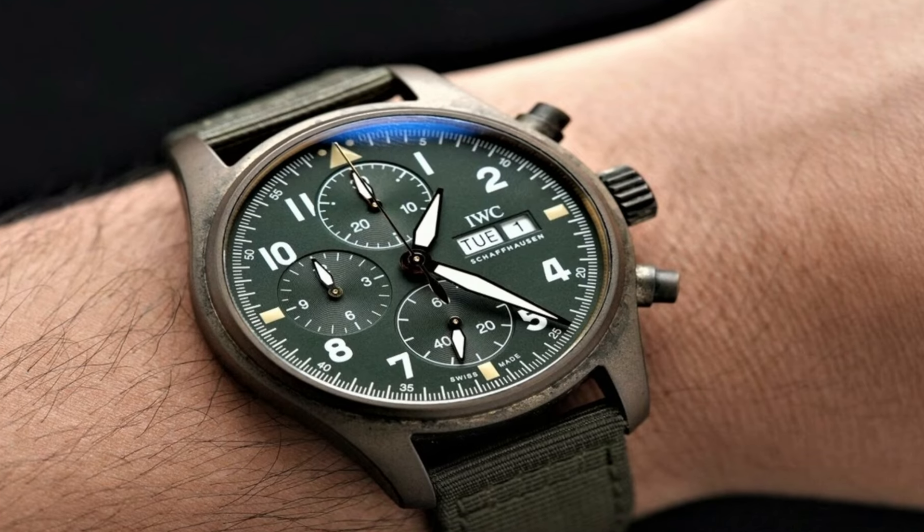Number 8: IWC Portofino Automatic Silver Plated DIW356517. Dial type analog, date display at the 3 o'clock position, scratch-resistant sapphire crystal, screw-down crown, solid case back, round case shape. Case size 40mm, case thickness 9.5mm, band width 20mm, tang clasp, water resistant at 30m/100ft. Functions: date, hour, minute, second. Portofino Series luxury watch, Swiss Made.